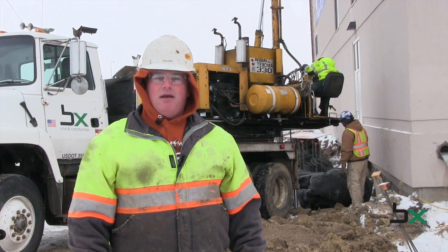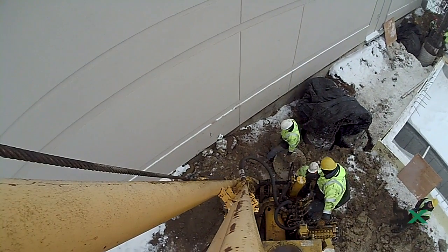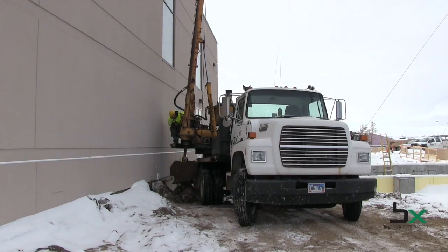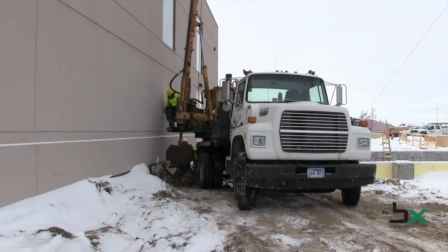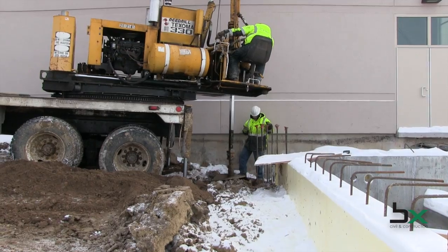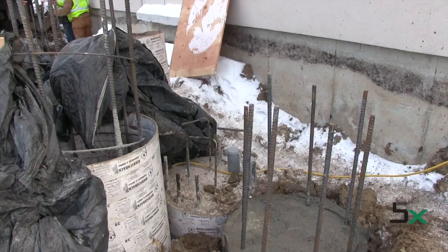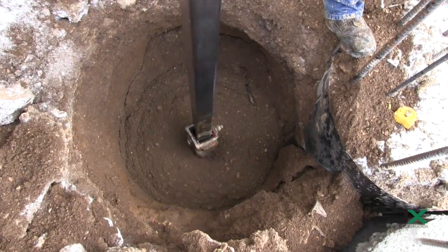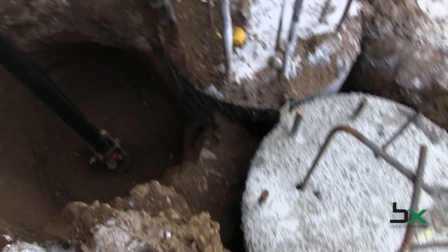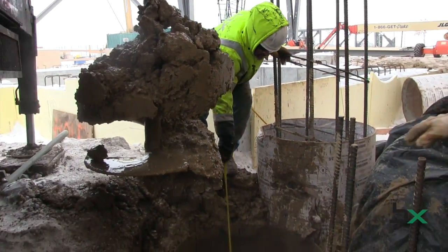We're doing some foundation drilling with obviously some cold weather and some really tight conditions as well. We're working in between an existing building, which has some challenges of trying not to undermine the existing footings. We're drilling two groups of three-foot diameter drilled shafts that are right next to each other and they're 16 to 18 feet deep, until we get down into some good virgin conditions that the geotechnical people are analyzing as we're drilling.